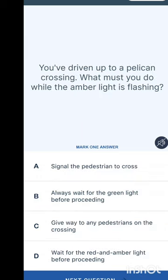You have driven up to a pelican crossing — what must you do while the amber light is flashing? Options are: signal the pedestrian to cross, always wait for the green light before proceeding, give way to any pedestrian on the crossing, or wait for the red and amber light before proceeding. The answer is to give way to any pedestrian on the crossing.